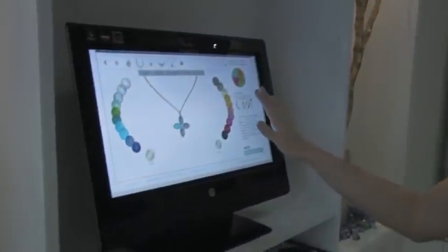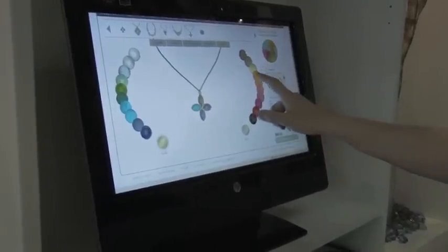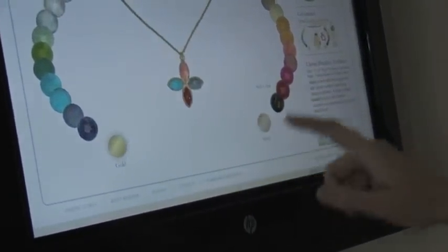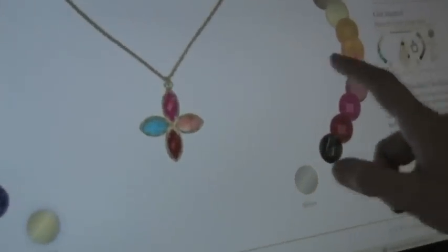If you'll come with me over to the computer — this is our online color bar right now. Anyone across the U.S. can get online to our color bar, and you can just drag and drop and create your own little mix right here, which is so fun. You can get an idea of what you want to do and then we can simply make it for you.